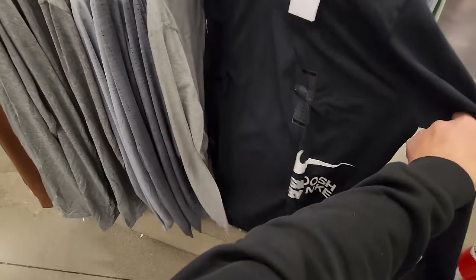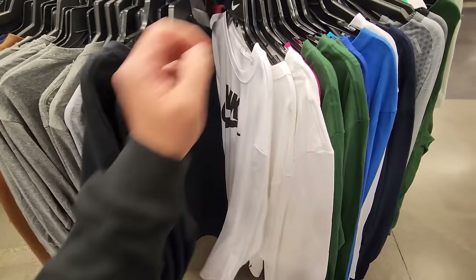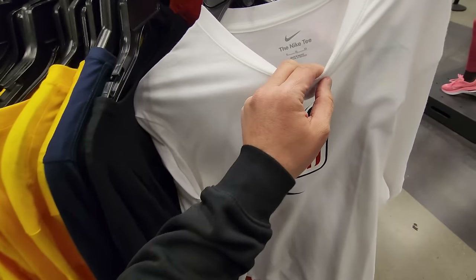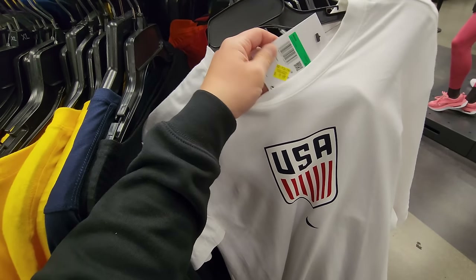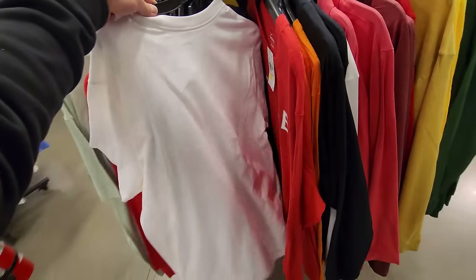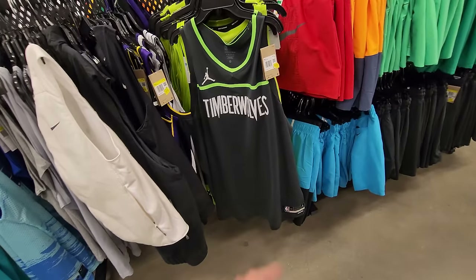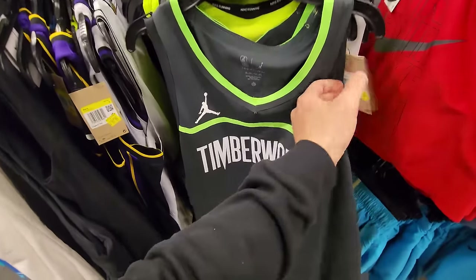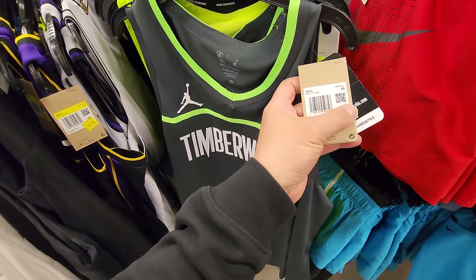USA men's national soccer team shirt, XL, pretty dope at $10. Over here we've got Timberwolves warm-up type jerseys going for $80.